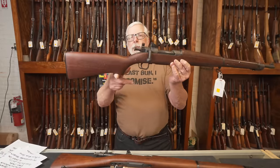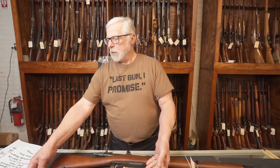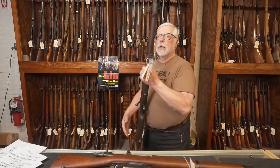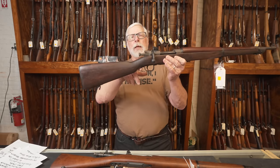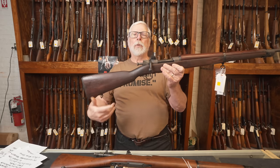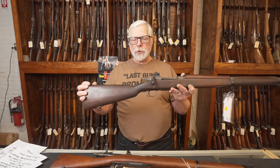Now we'll show you the other two stocks. This is the C-stock — you can see it has a full pistol grip on it. And this is the Scant stock — you can see it just has a smaller pistol grip. It was made because some of the stocks you couldn't get a full pistol grip on, so they went with an abbreviated grip.